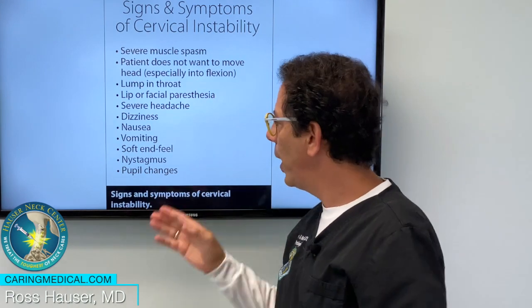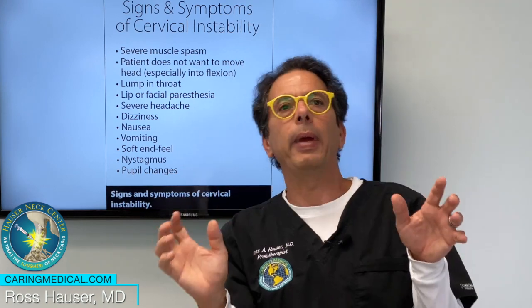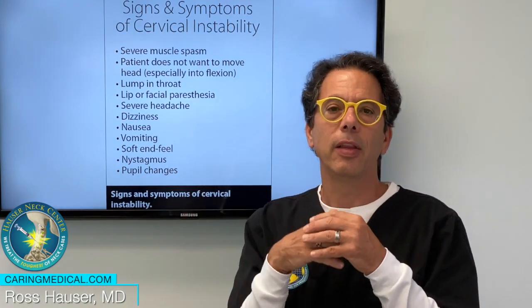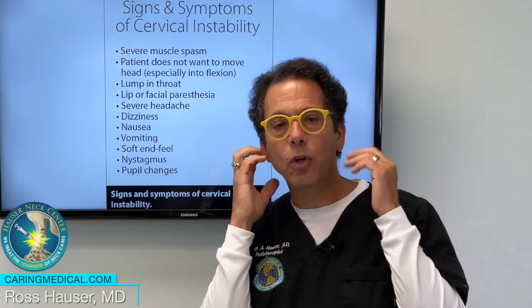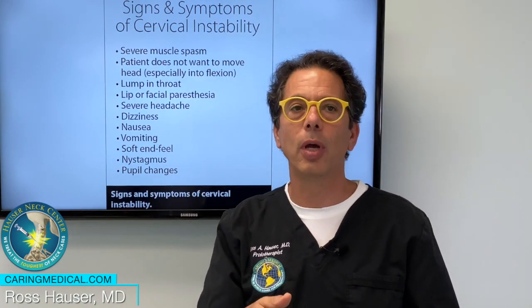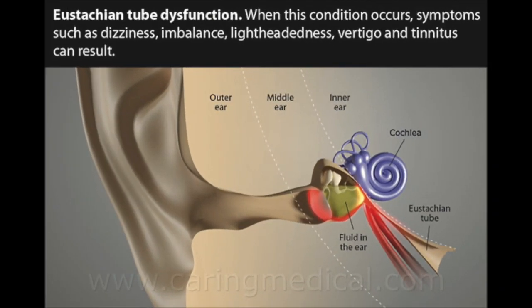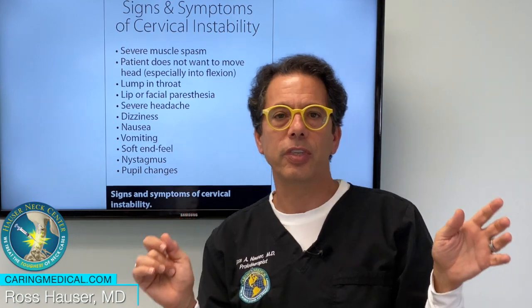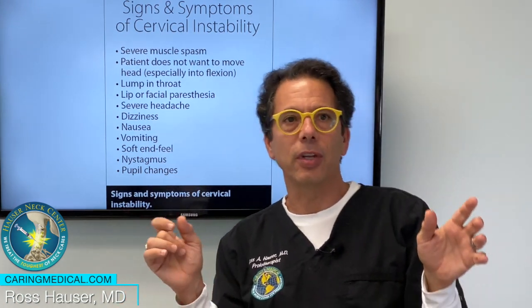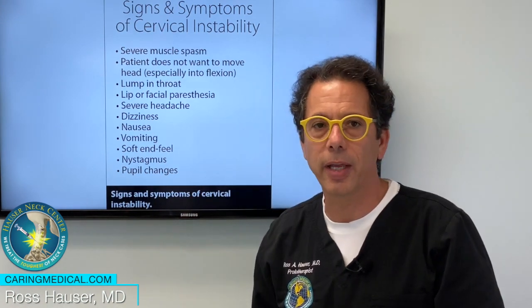Another way that cervical instability can affect nausea is it disrupts your balance. It can affect the eustachian tube, and when the eustachian tube isn't working right, you can get nystagmus and vertigo. I talked to a patient today by teleconference who has mal de débarquement syndrome, which is where you're on land but you feel like you're still on the ocean. So imagine feeling like that all day long — obviously you're going to feel nauseated.